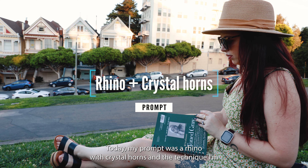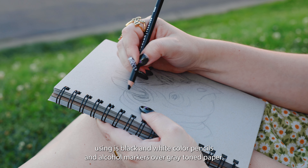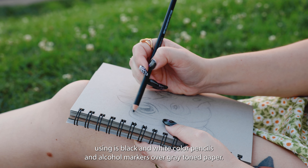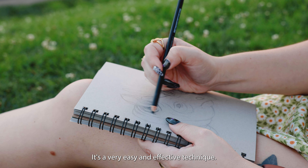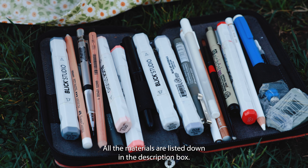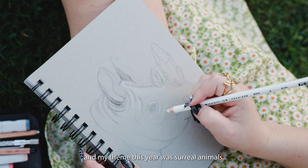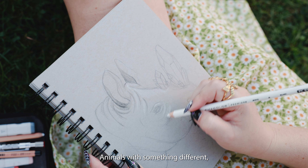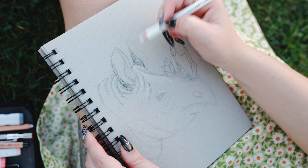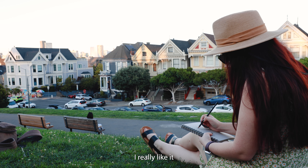Today my prompt was a rhino with crystal horns. The technique I'm using is black and white colored pencils and alcohol markers over gray-toned paper. It's a very easy and effective technique — all the materials are listed in the description box. My theme this year was surreal animals: animals with something different, like the rhino with crystals or the elephant with butterfly wings. It's been a challenging but also super rewarding theme. I really like it.